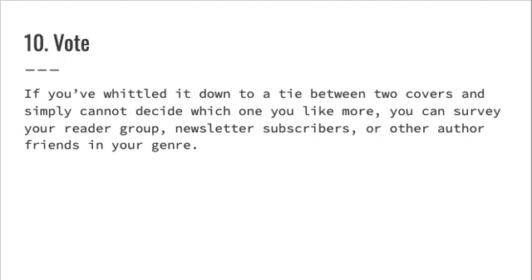Ten: vote. If you've narrowed it down to a tie between two covers and simply cannot decide which one you like more, you can survey your reader group, newsletter subscribers, or other author friends in your genre.